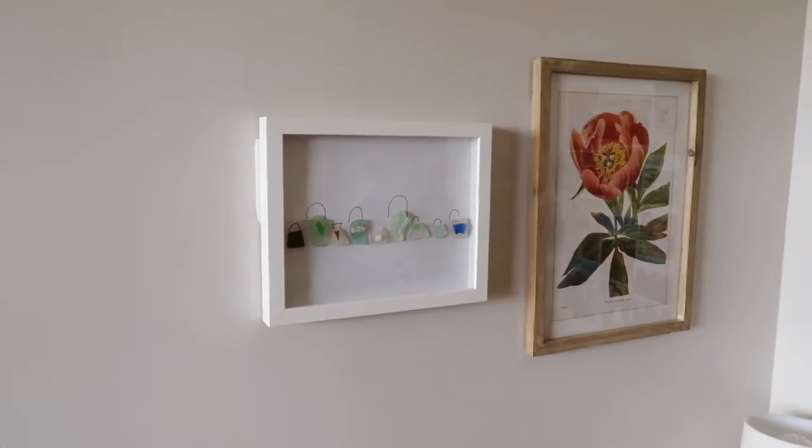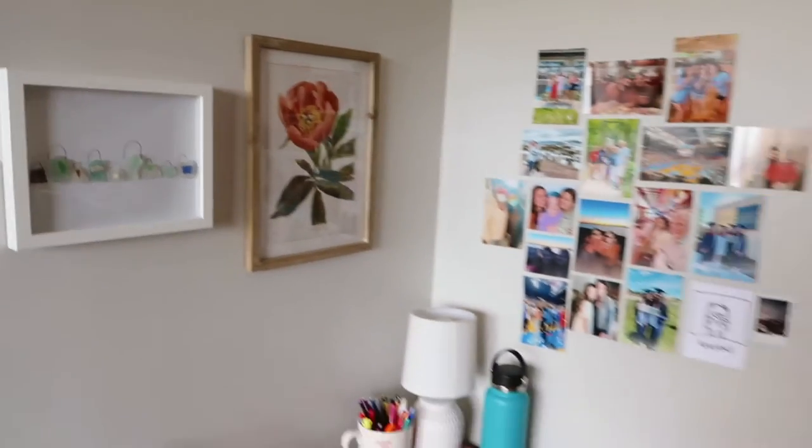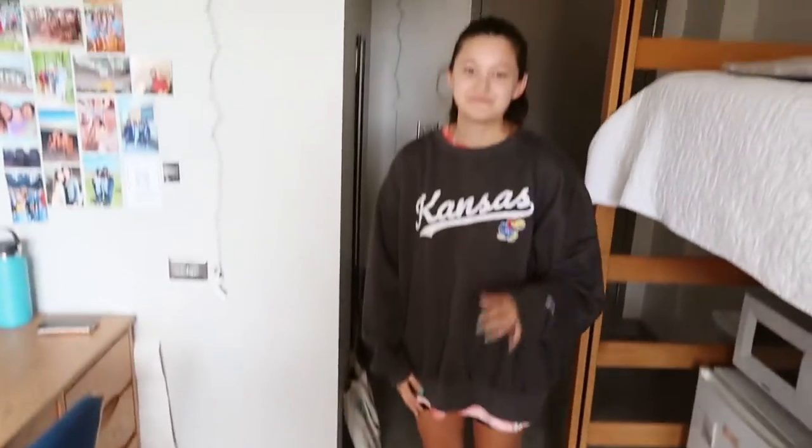My aunt made this for me and this is from Hobby Lobby. And that's the whole room! Where's your rug from? Target. Cute!